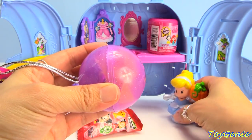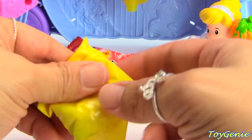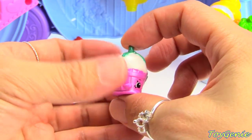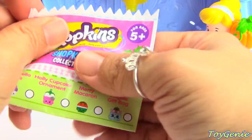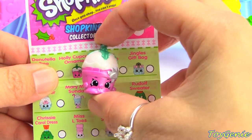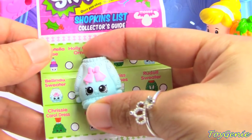Let's move Cinderella back so she can watch! We got a cute frosty Christmas sweater! And we have a Christmas ornament! Let's get their names! This one is Holly Cupcake Ornament! So cute and pretty! And this one is Belinda's Sweater!